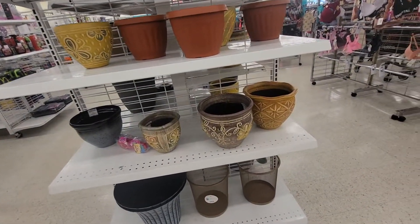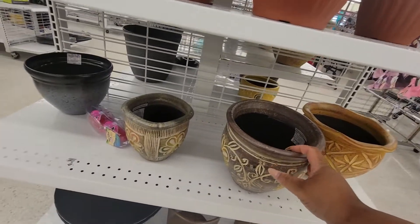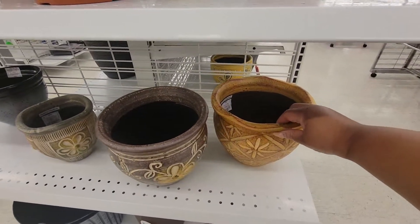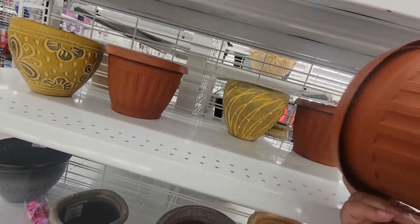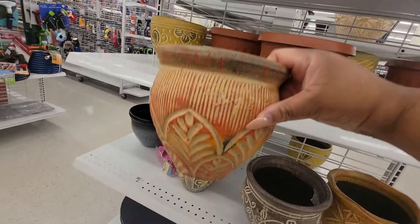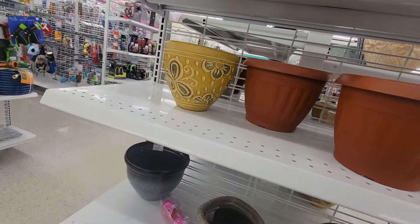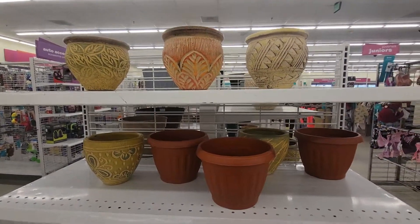I'm standing right over this speaker, you guys, I'm sorry. This fly part is $7. This one is $5. This one is $7. This is plastic — I don't see a price. This one is $5. This is pretty, it's heavy too. Those are cute.